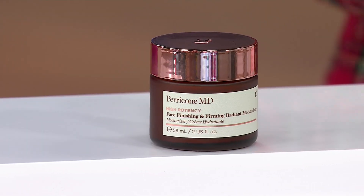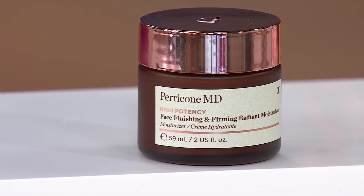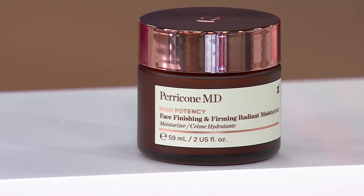Look at how beautiful the top is. But this is another unbelievable multitasker. So this is a great product in a cute package. What Perricone MD has done for us is taken a really popular moisturizer — this is the high potency face finishing and firming moisturizer.